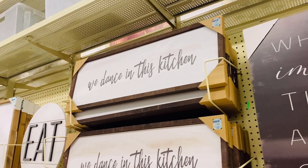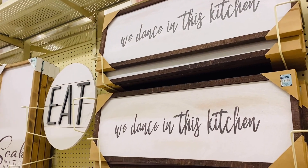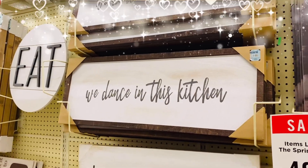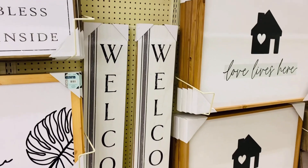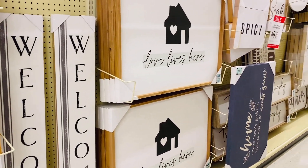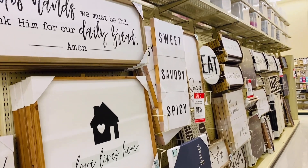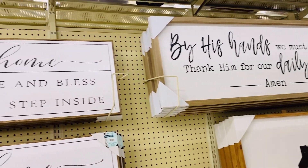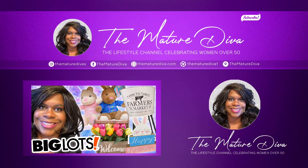I need to take this sign home: 'We dance in this kitchen.' My husband thinks it is so funny that I will just bust a move in the kitchen. I guess I'm just a happy person by nature, and we always danced in my parents' home. So tell me, what's been your favorite thing so far? Tell me in the comment section below, and be sure to check out my Big Lots video for more shopping fun.